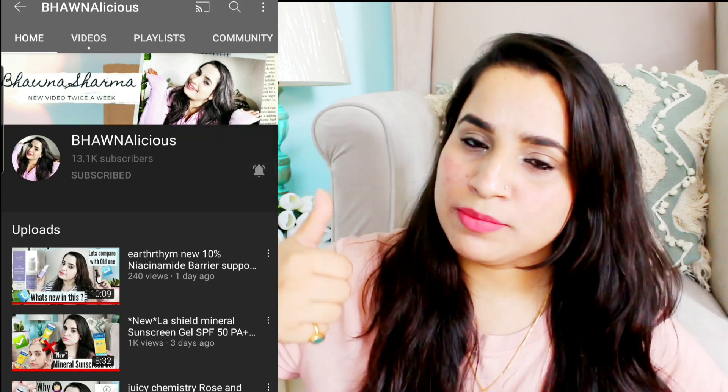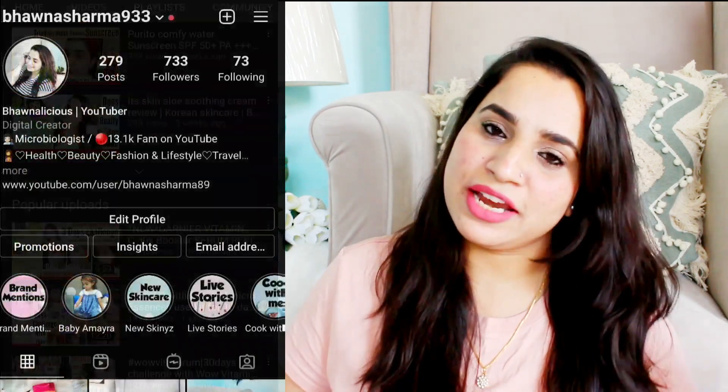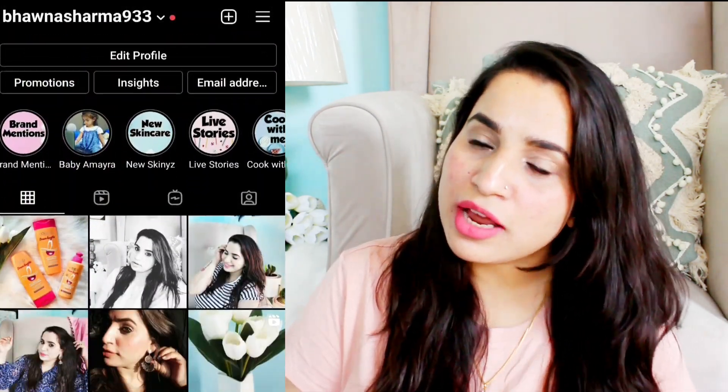Hi guys, welcome or welcome back to my channel. I hope you all are doing well. Today I have a huge empties haul video — I'm going to show you all the products which I have finished and give you my final verdict on whether I'm going to be repurchasing them or not. If you found the video helpful, don't forget to give it a big thumbs up, subscribe, hit the notification bell, and follow me on Instagram.